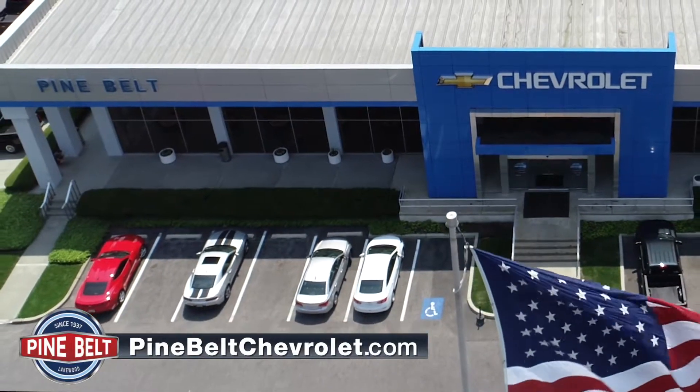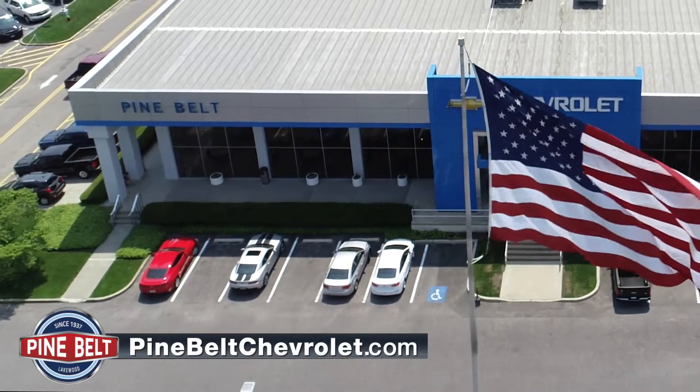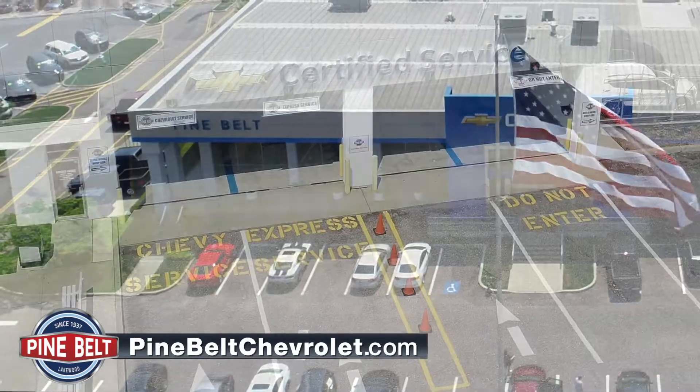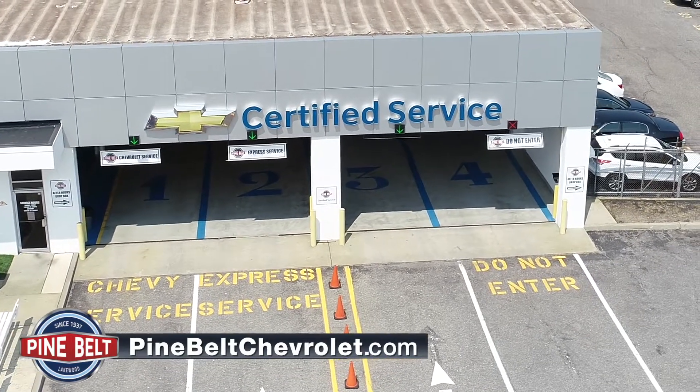At Pine Belt, our goal is to ensure that we keep your vehicle running in peak condition, allowing you to have the best ownership experience possible. Our Pine Belt Chevrolet service department is located on Route 88, opposite our Chevrolet showroom.